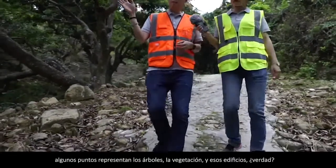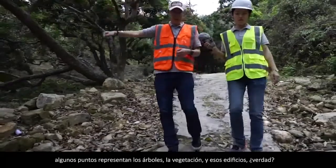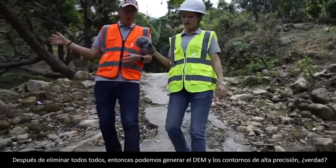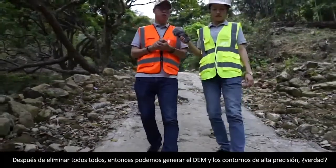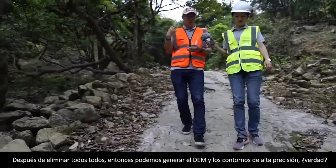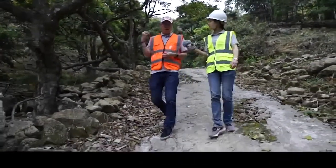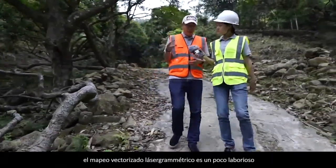Some points represent trees, vegetation, and buildings. After we remove all of them, we can generate highly accurate DEM and contours. On the other hand, there's photogrammetric vectorized mapping, which is a bit labor intensive.